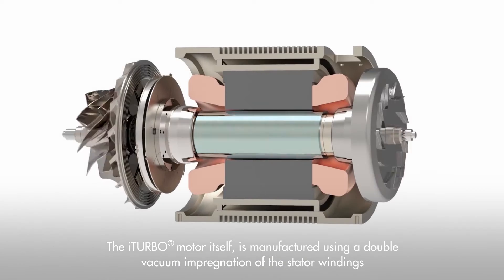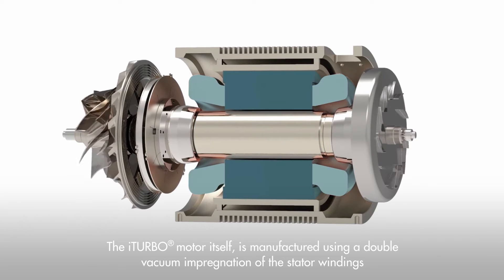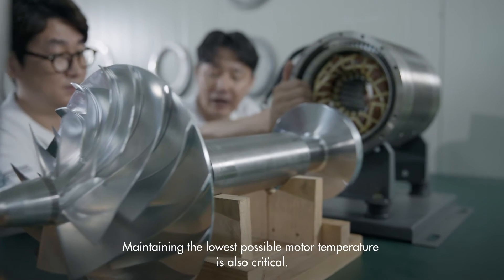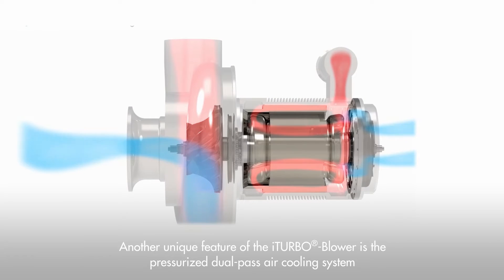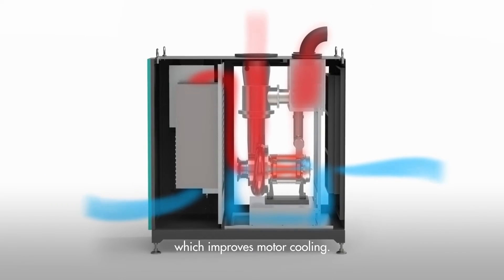The iTurbo motor itself is manufactured using a double vacuum impregnation of the stator windings, which increases temperature resistance and reliability. Maintaining the lowest possible motor temperature is also critical. Another unique feature of the iTurbo blower is the pressurized dual-pass air cooling system, which improves motor cooling.